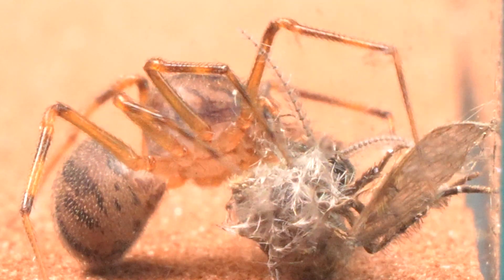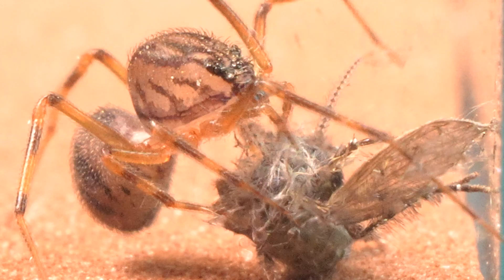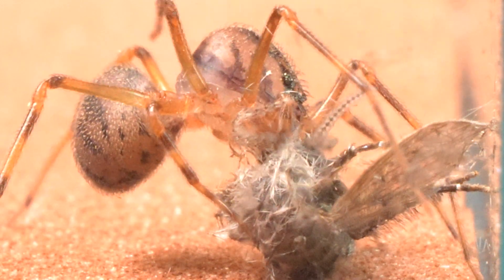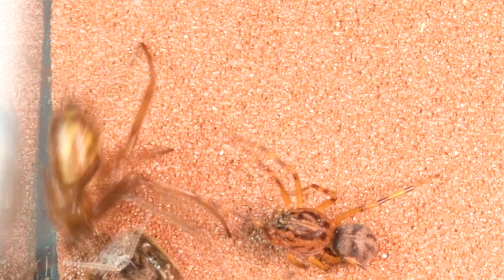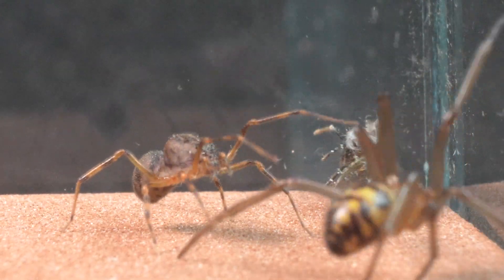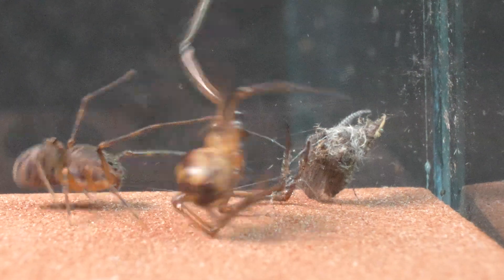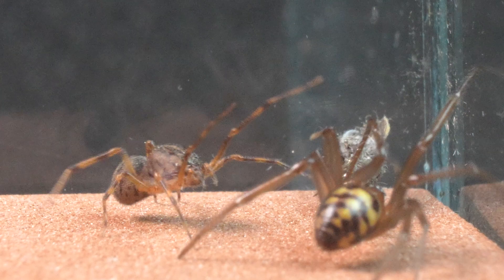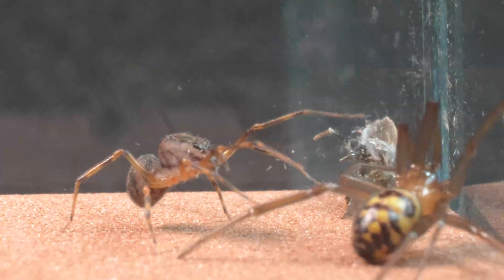Although they may appear slow and clumsy, their movements are meticulously calculated to stalk and launch their ambush undetected. But what would happen if it encountered another spider? Pay attention to these incredible images, where we can observe how the tiger spider reacts upon noticing the presence of a false black widow near its prey.